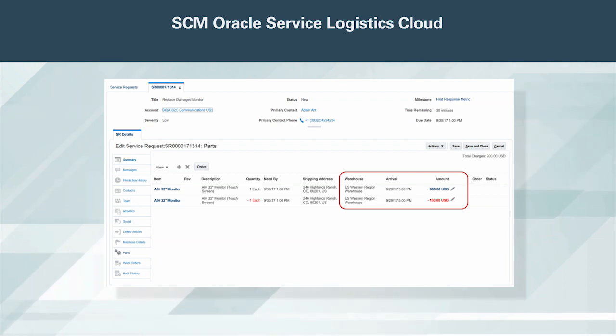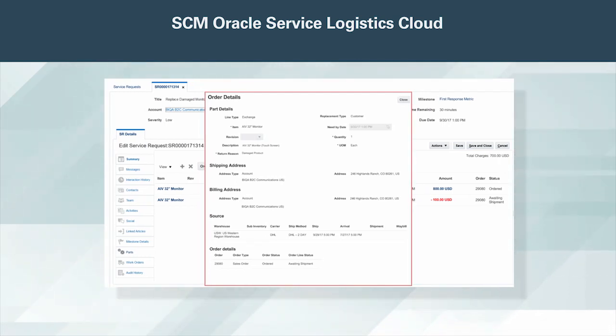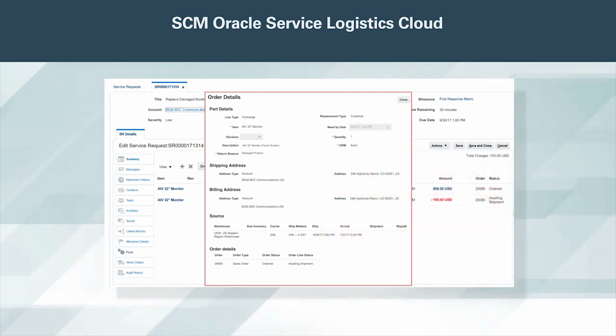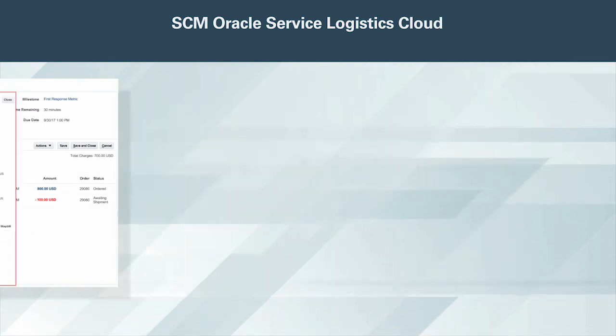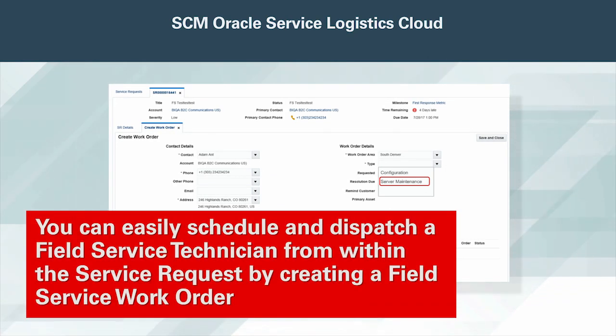This ensures you get the right parts to the right place quickly to resolve your customer's issue. The sales order can be for a replacement part covered by an existing warranty with no billing required, or it can be for a billable part. Alternately, the sales order can be for the sale of a new product with or without the need for installation by a field service technician. A return material authorization, or RMA, is generated to process any return parts. When a field service technician is needed, you can easily schedule and dispatch one from within the service request by creating a field service work order.